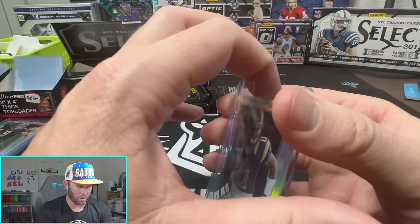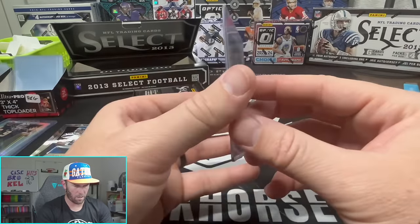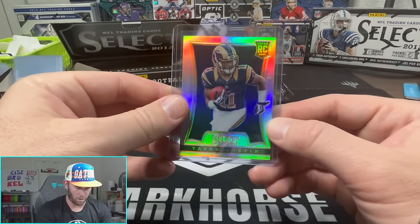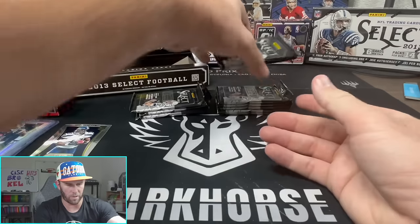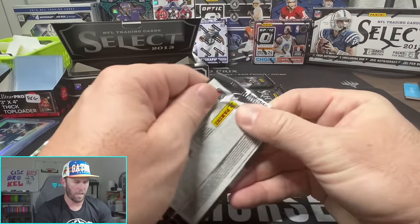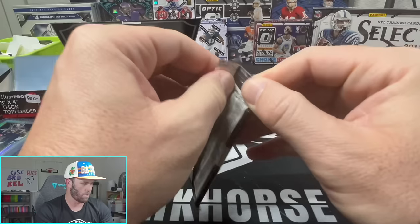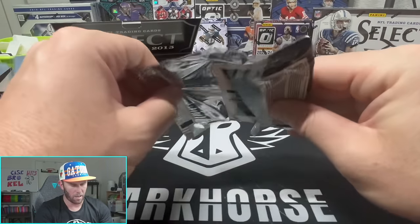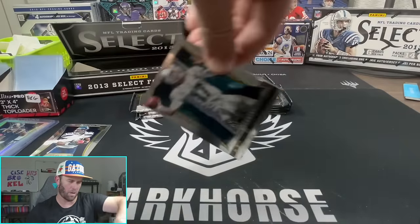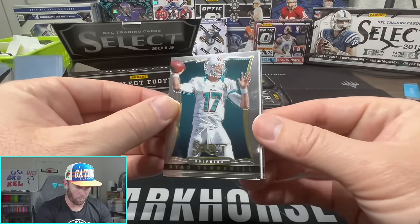Man I gotta tell you, this is the shiniest silver out of any product, any year - that's the thick boy. We'll save that one. That is the shiniest silver, so nice. I would love a Travis Kelsey in that, honestly. A Geno Smith too would be great - we don't know who's going to start.